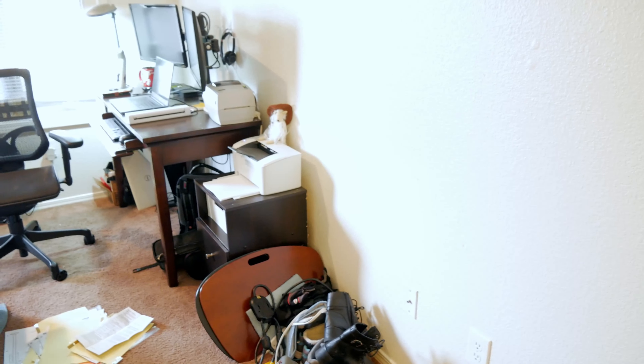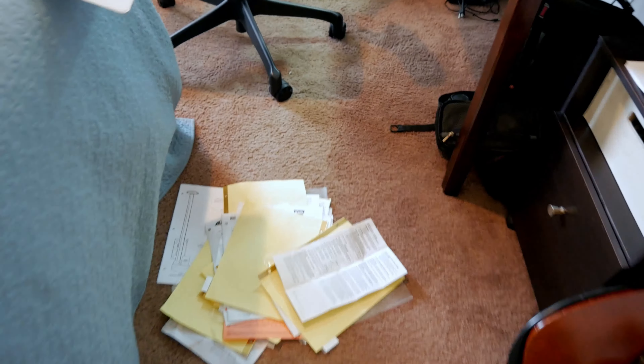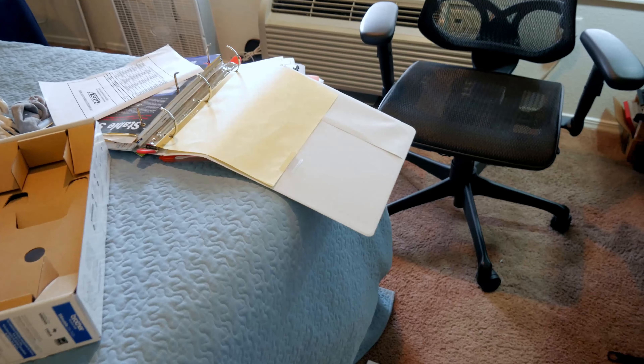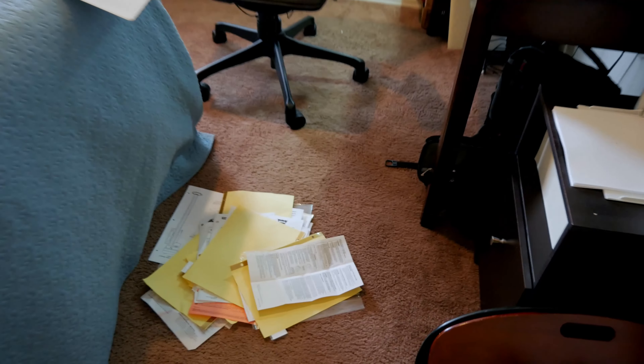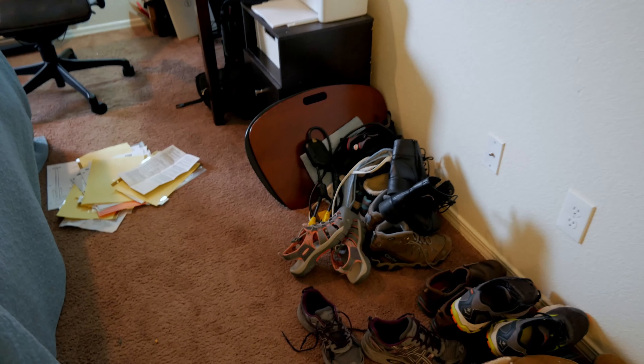Today's project is going through documentation. I'm scanning everything from our camper manual — why would I want to carry this ginormous three-ring binder with me? So we're getting that done. Between that and the shoes, I think I've got my projects for today.